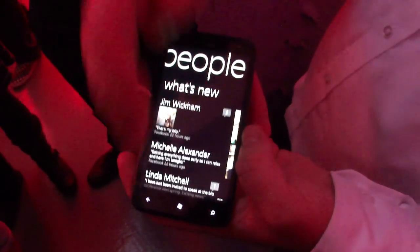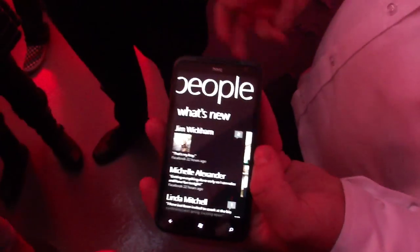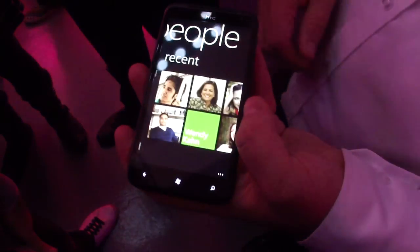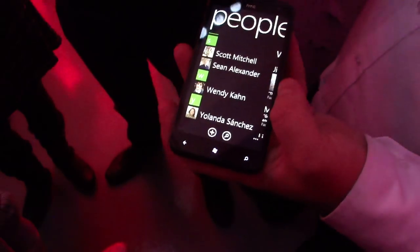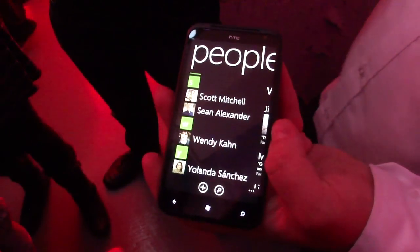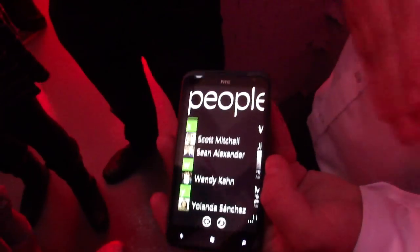Another change is within the What's New section. You now include Twitter feeds, Facebook feeds, LinkedIn feeds, and Windows Live feeds from Microsoft as well. You have your most recent contacts here. That is the People section — that's where your communication is done and where all your contacts' information is.